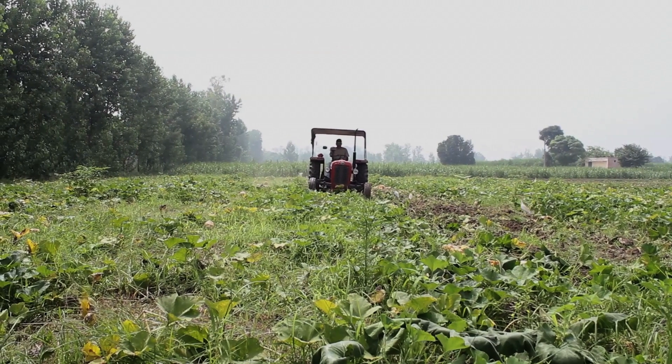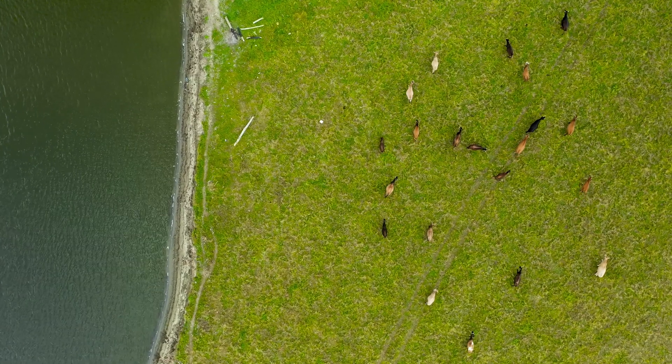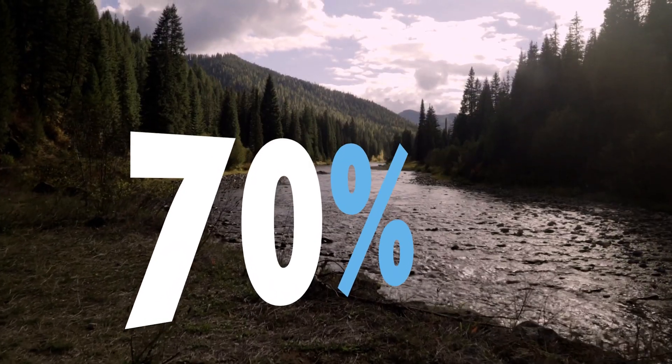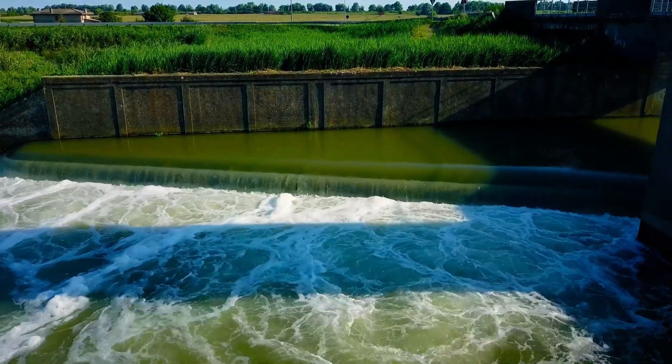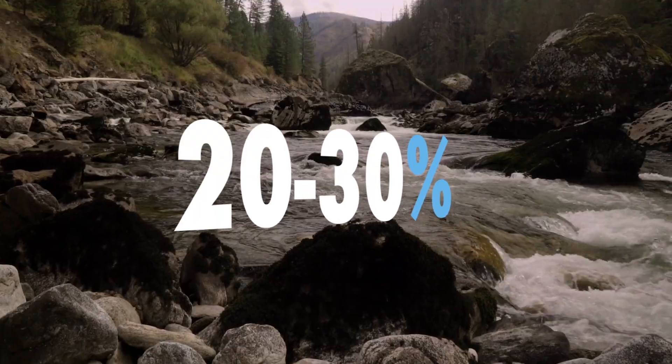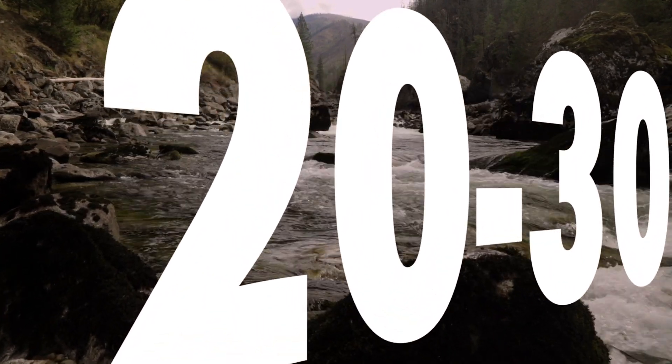Food production is one of the top uses of water across the globe, with agriculture accounting for nearly 70% of total water use. In order to feed a growing global population, demand for water resources is predicted to increase 20 to 30% by the year 2050.